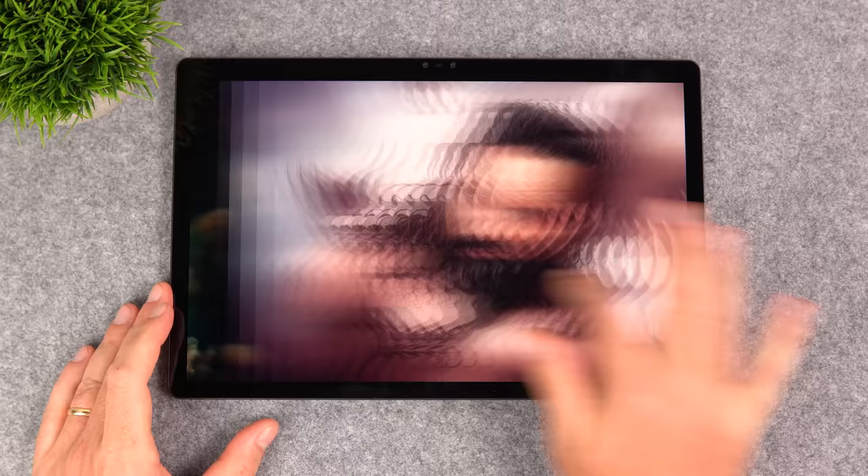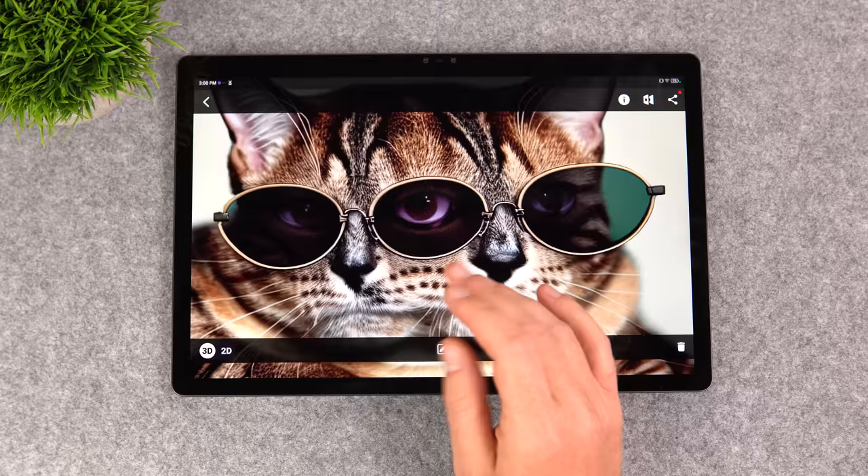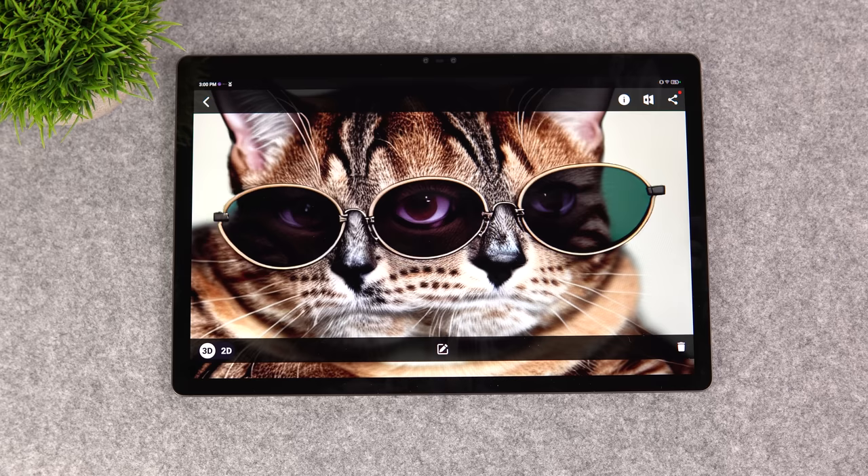Forget about 3D TVs with glasses, 3D cinema, or the Nintendo 3DS — it's nothing like that. Some of the images you're looking at are also AI-generated through their own application called Layer Dream, which generates 3D images using AI. There are a lot of different uses — this is not just a tablet for viewing basic 3D images. It's far more in-depth, and they've got so many different applications.